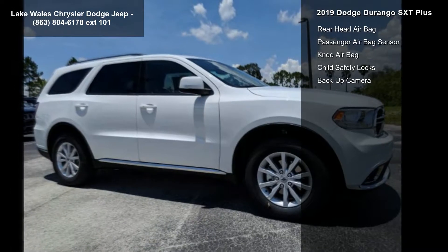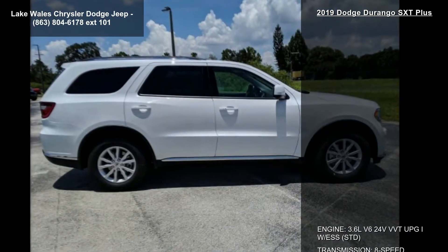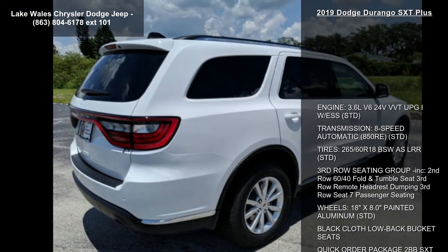Wheels: 18 inch x 8.0 inch painted aluminum, STD. Black cloth low back bucket seats. Quick order package 2BBS SXT Plus included.